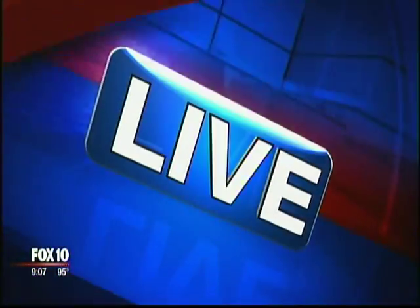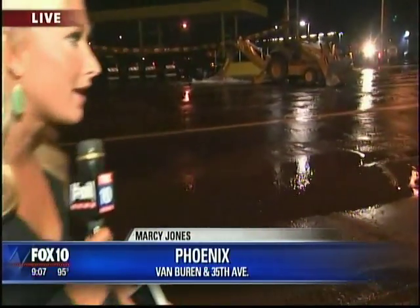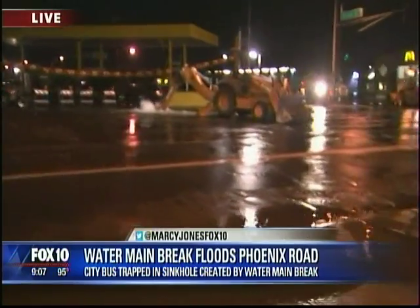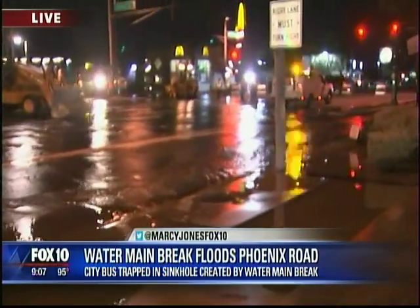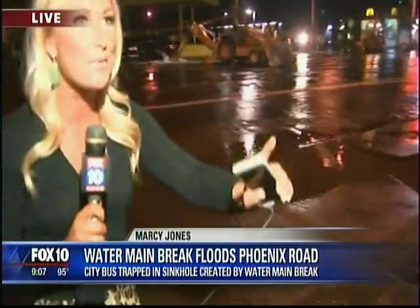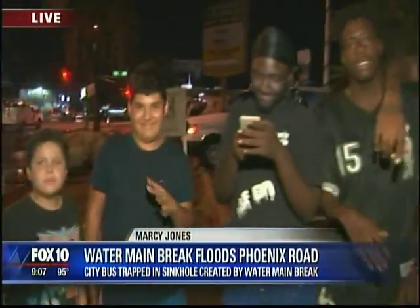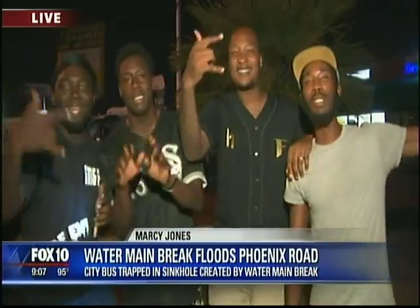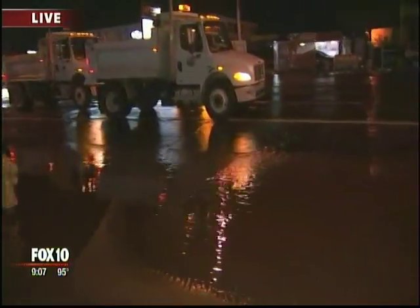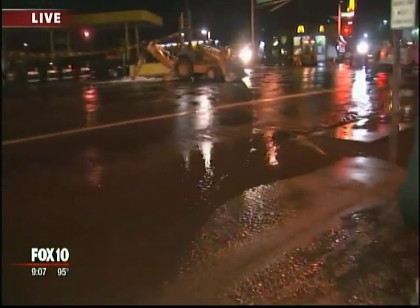It's going to take a little bit of time to clean all of this up. We've still got a lot of City of Phoenix water crews out here. We will check back in about an hour, but it seems like this is going to go on for several more hours.